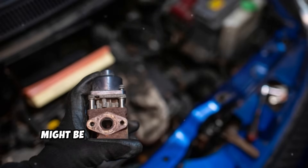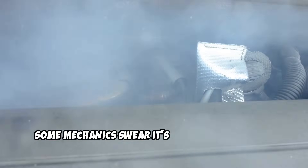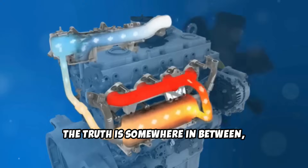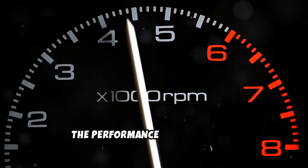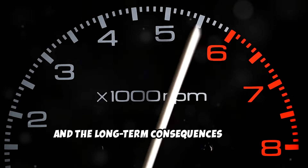That little EGR valve on your diesel might be the most controversial component under your hood. Some mechanics swear it's destroying engines, others say removing it will land you in legal trouble. The truth is somewhere in between, and today I am talking about the pros and cons of EGR deletes that you won't get from biased sources. The performance gains are real, the risks are serious, and the long-term consequences might surprise you.